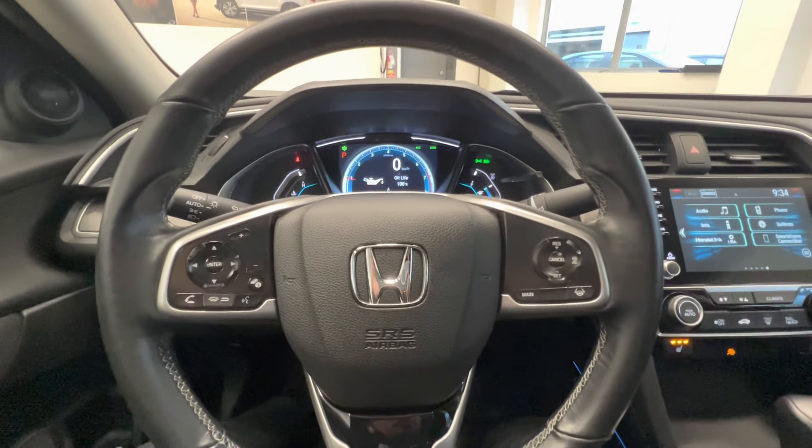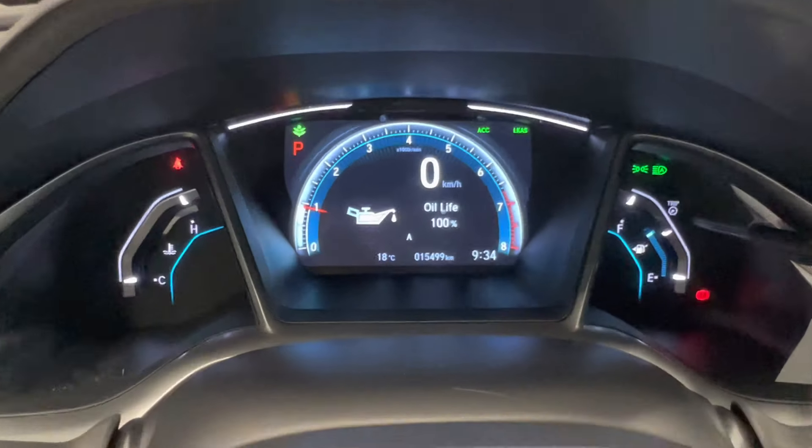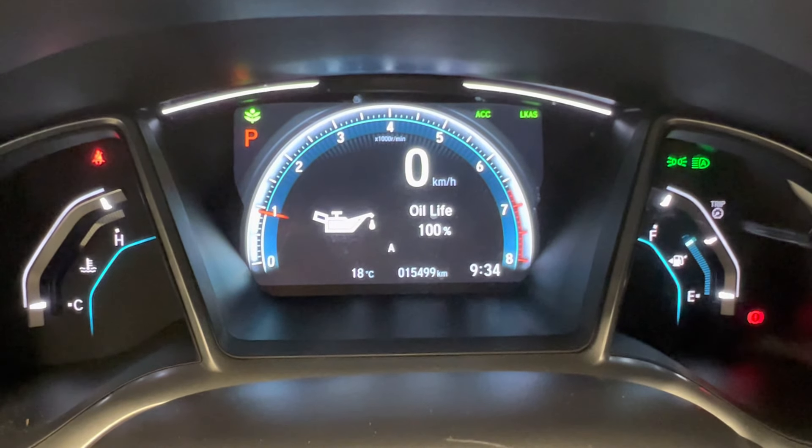Leather-wrapped steering wheel with sensor features that include cruise control and lane keep assist. This is the current mileage — only 15,000 km.